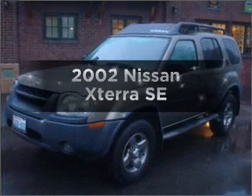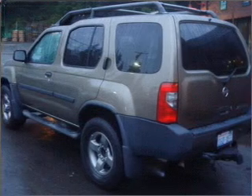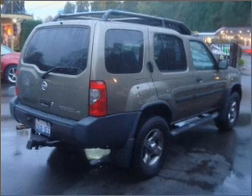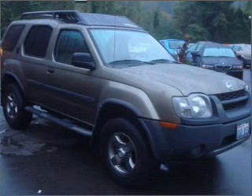Presenting the 2002 Nissan X-Terra. This is the set of wheels you've been looking for, with a reliable six-cylinder engine connected to a smooth-shifting automatic transmission. Stand out from the crowd with premium wheels. The anti-lock braking system will help deliver you safely to your destination.